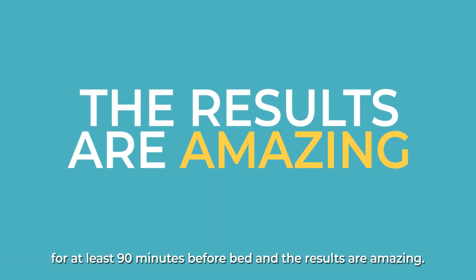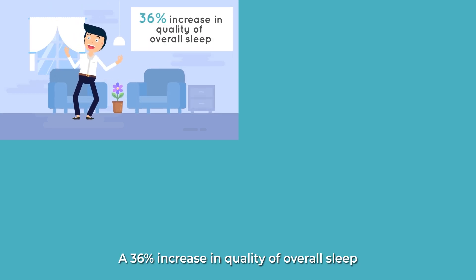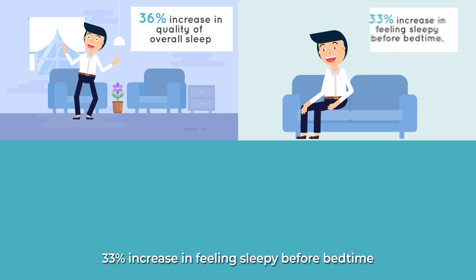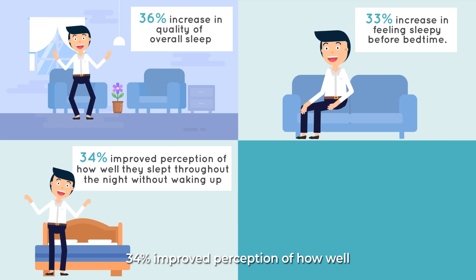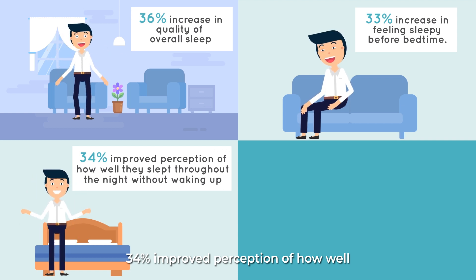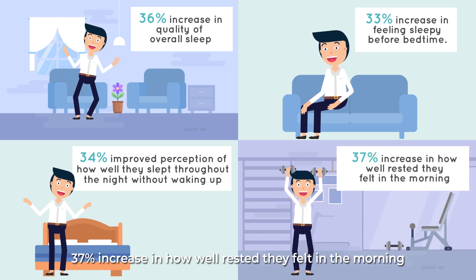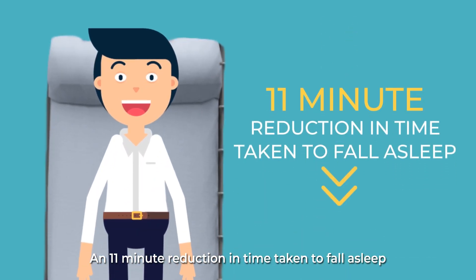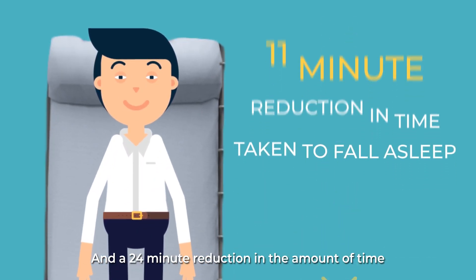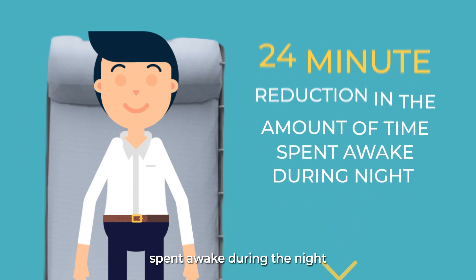And the results are amazing. Subjects reported a 36% increase in quality of overall sleep, a 33% increase in feeling sleepy before bedtime, a 34% improved perception of how well they slept throughout the night without waking up, a 37% increase in how well rested they felt in the morning, an 11-minute reduction in time taken to fall asleep, and a 24-minute reduction in the amount of time spent awake during the night.